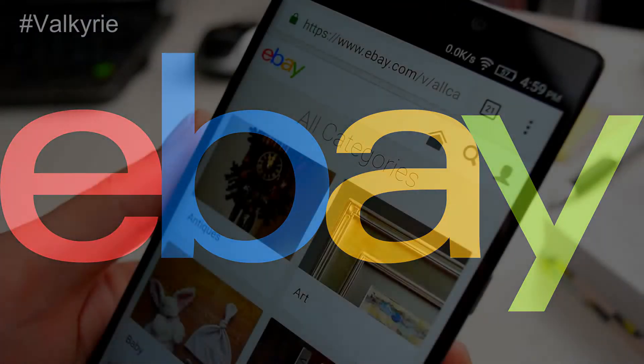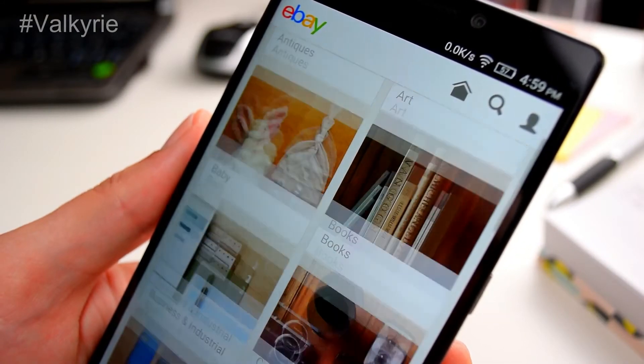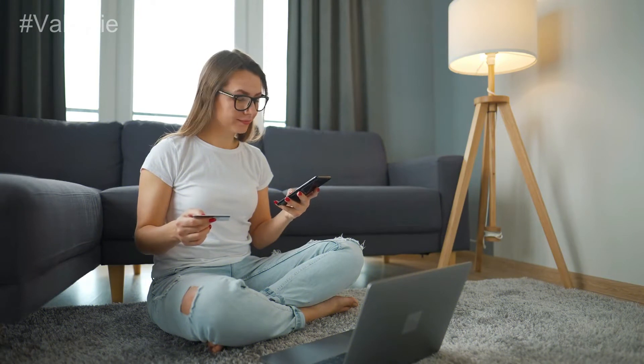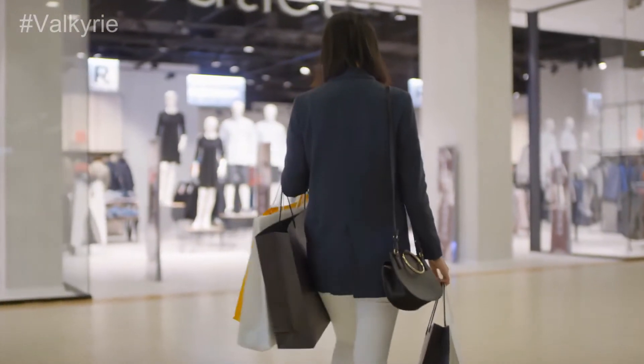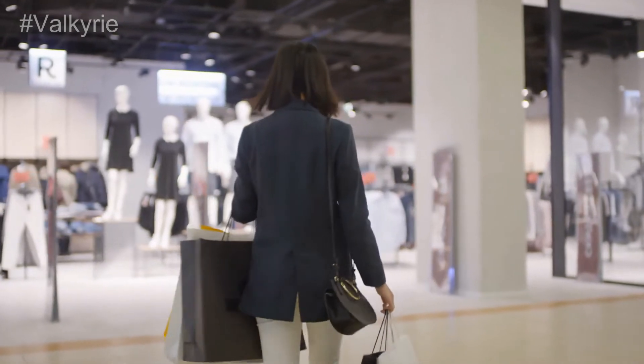eBay. A treasure trove of vintage clothing can be found on eBay, the pioneer of online marketplaces. The one-to-one marketplace eBay keeps safety and the buyer's interest at the forefront of its policies. You can find everything from vintage Converse sneakers to a 1940s women's blazer on eBay, and there are millions of sellers to choose from.